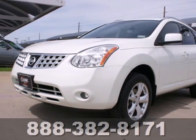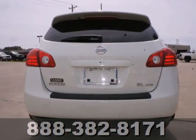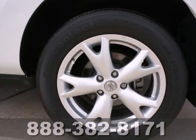It's a 2009 Nissan Rogue. Standard safety features include anti-lock disc brakes with brake assist, stability and traction control, front seat side airbags, full length side curtain airbags and active front head restraints.